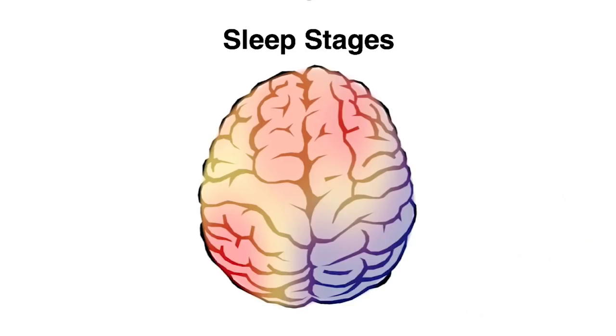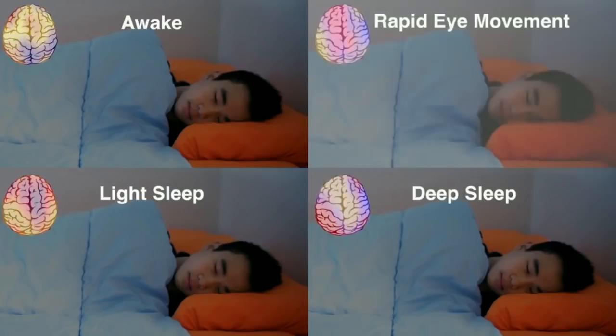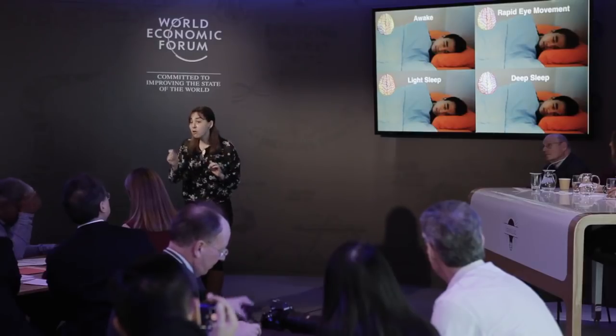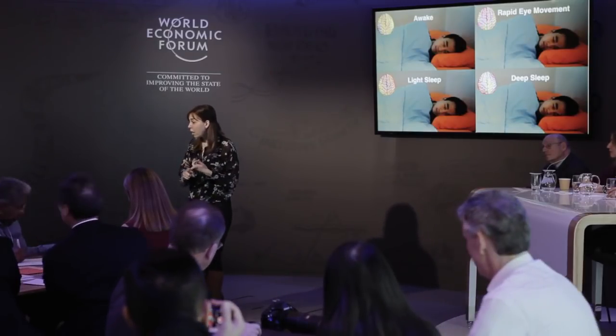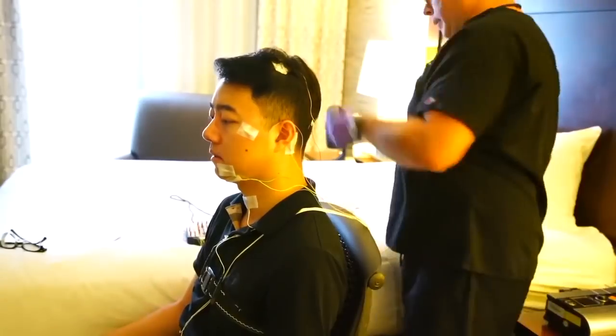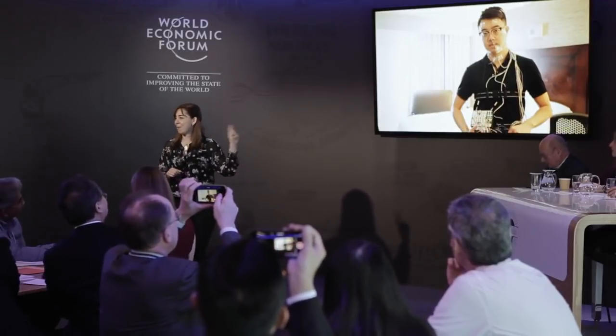Not only can we detect motion, we can detect brain activities with wireless signals. When you go to sleep, your brain activities change and you enter different stages: awake, light sleep, deep sleep, and REM — rapid eye movements. These sleep stages are associated with sleep disorders and correlated with important diseases such as Alzheimer's, Parkinson's, and depression. If you want to monitor sleep stages today, you send the person to the hospital where they put all these electrodes on his head — not a happy moment for him.